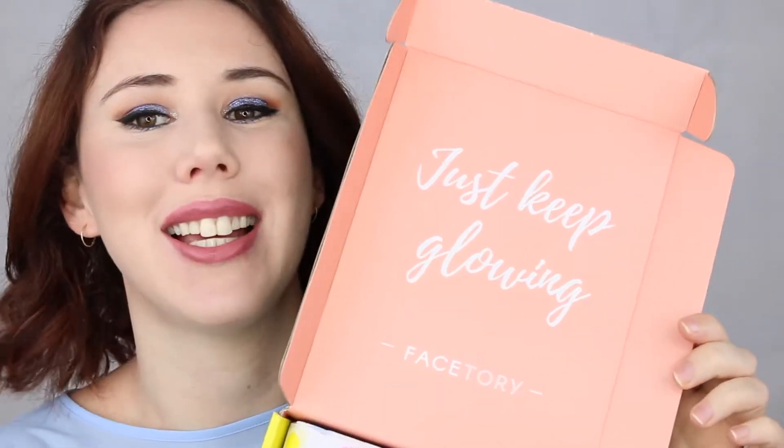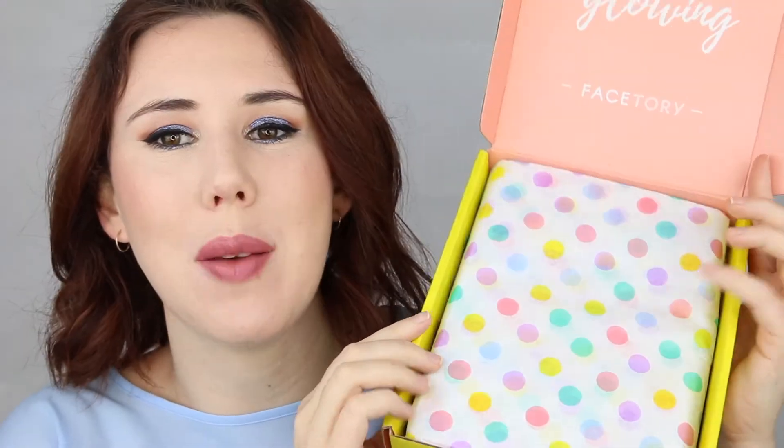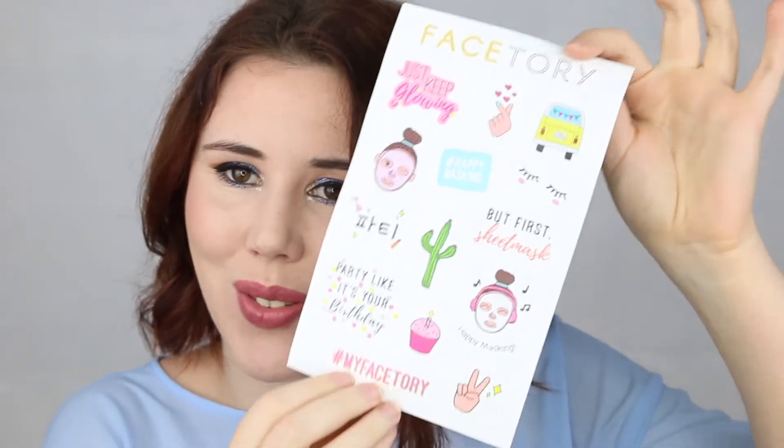As always, they've got their little spiel on the box — it says 'Just keep glowing' and it's happy birthday, because this month Face Story turns one, which is pretty cool! We've got some spotted tissue paper as it's their birthday. Opening it up, we've got a little sheet of stickers inside, which is pretty cute.